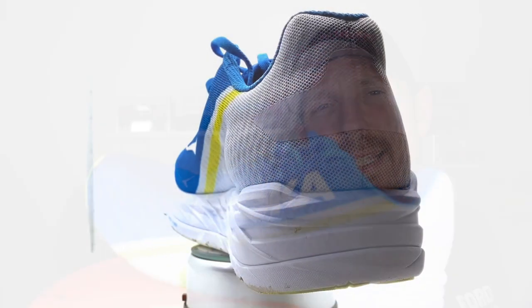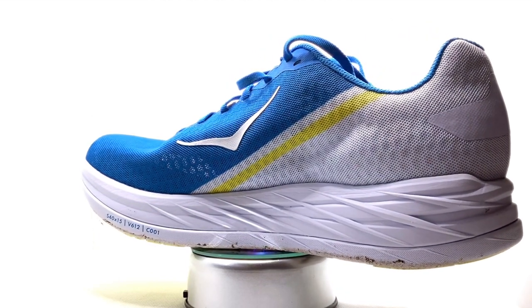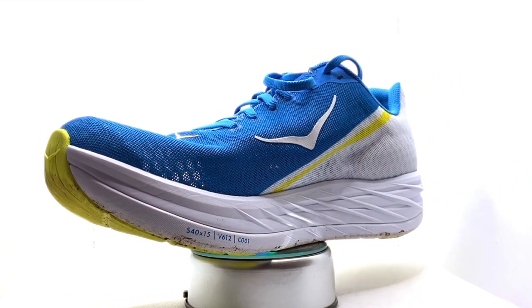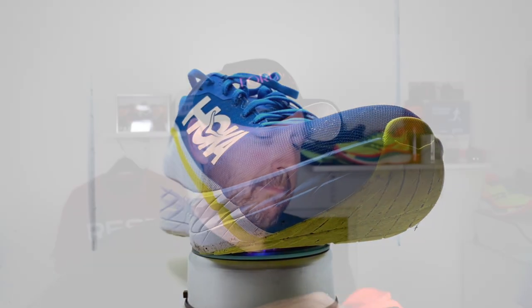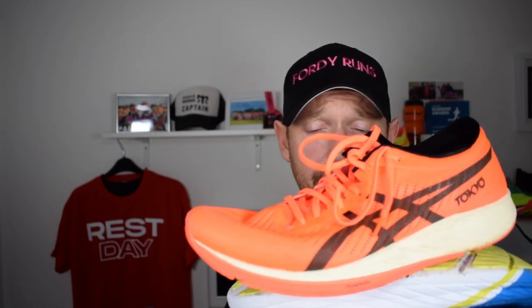Let's get into that before we get into which one I prefer. We'll start with the Hoka Rocket X. It's £140, which I think is a bargain. You've got the carbon plate in it, borrowed over from the Carbon X. You've also got the same EVA foam as the Carbon X. It's got a 5mm drop and a mesh upper. And then we've got the Meta Racer, which I think still looks absolutely awesome. Hoka's got an early-stage Meta Rocker in it, by the way.